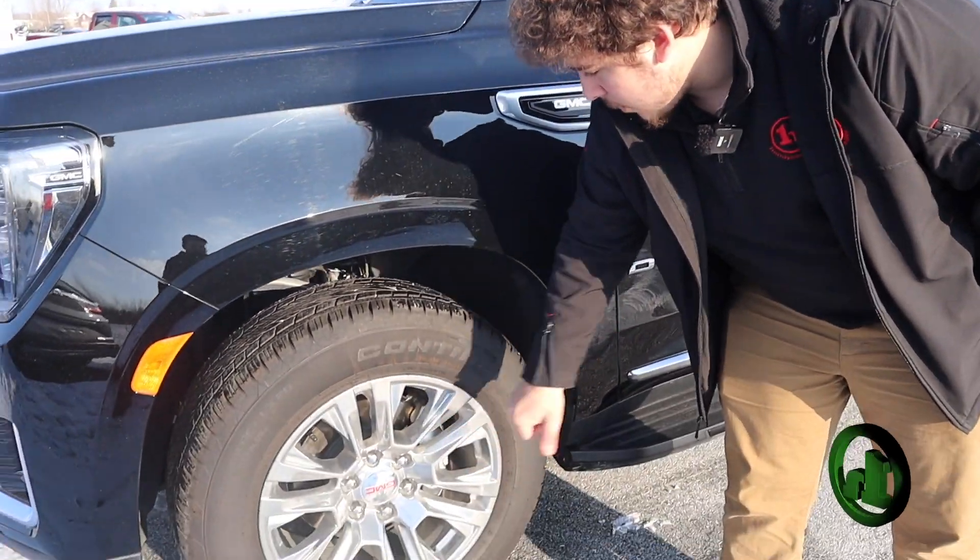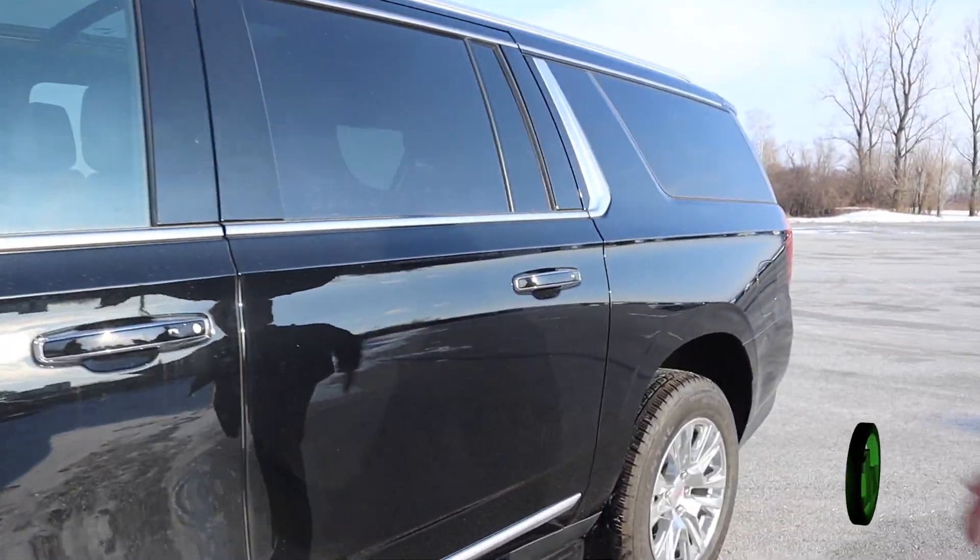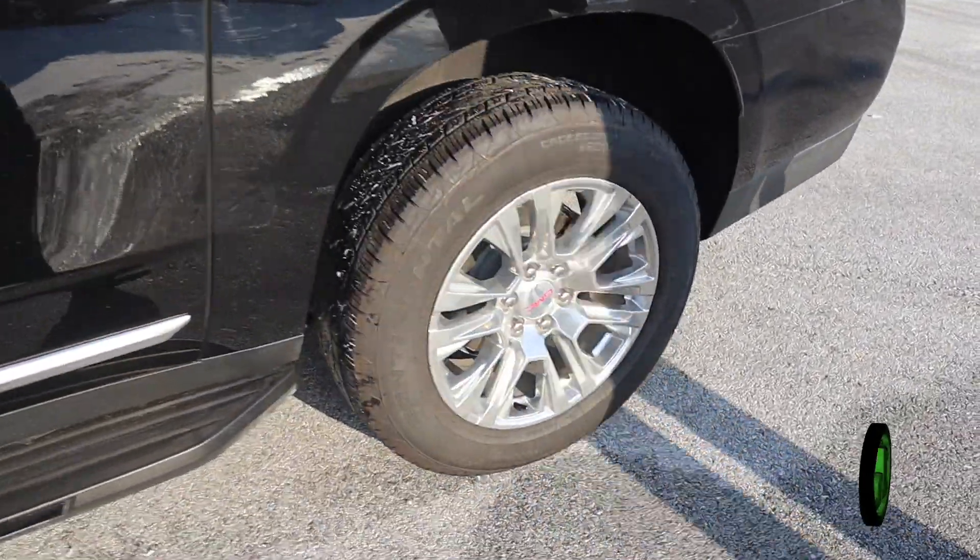Nice chrome alloy rims with nice tires on them. It's brand new — it's got 2,000 miles on it, no scratches or dents anywhere.